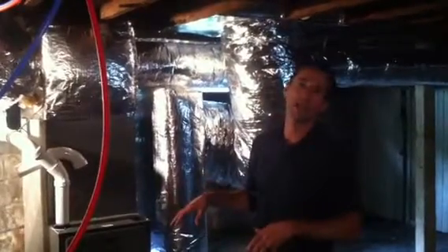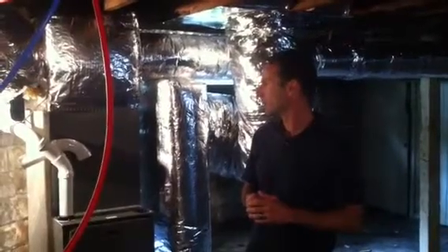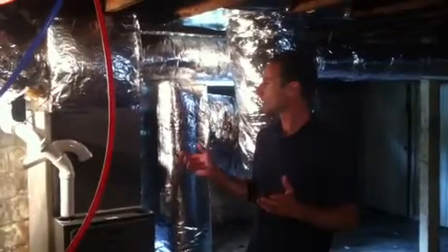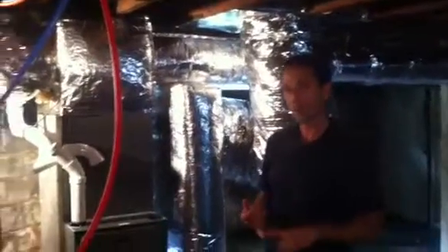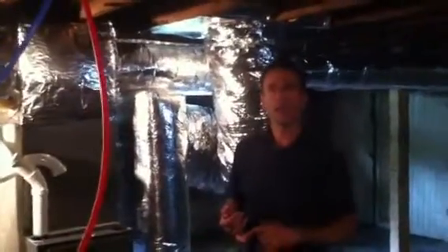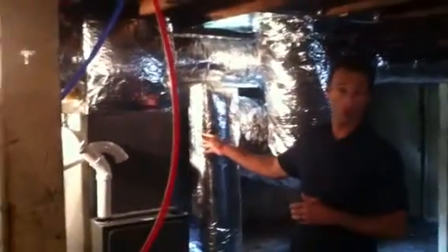Now this house originally had an oil burner and the boiler was no good, so we knew we had to put a new system in. At that point, to go with a boiler and baseboard heat ends up being a lot more money than what an HVAC unit would cost.